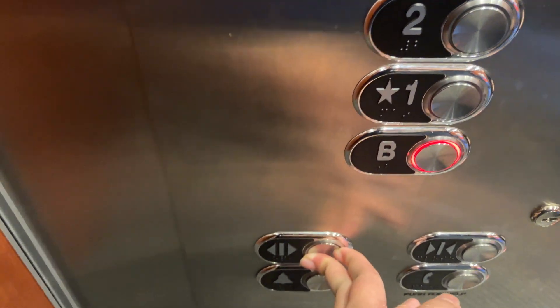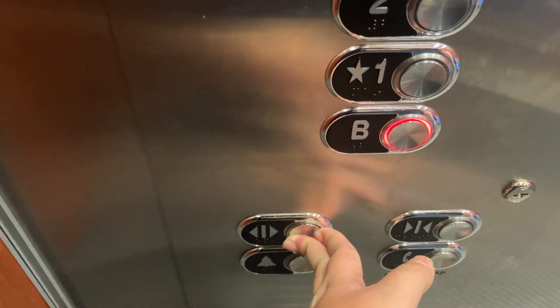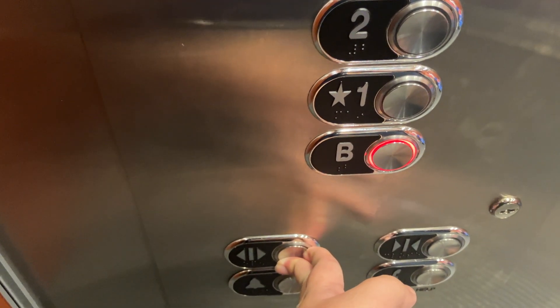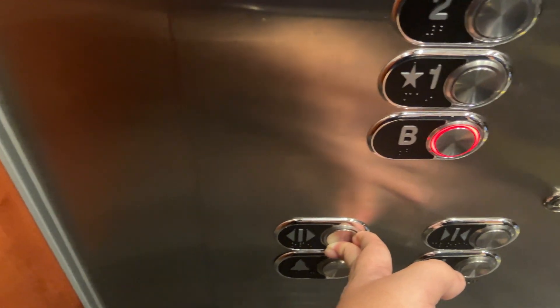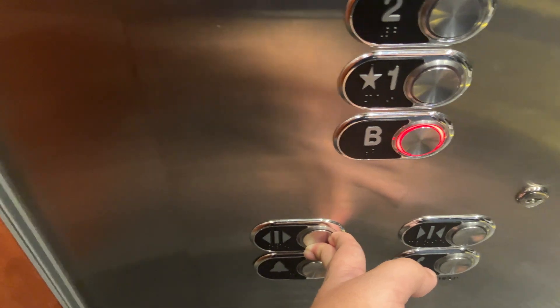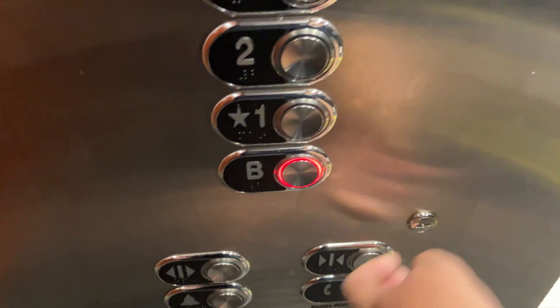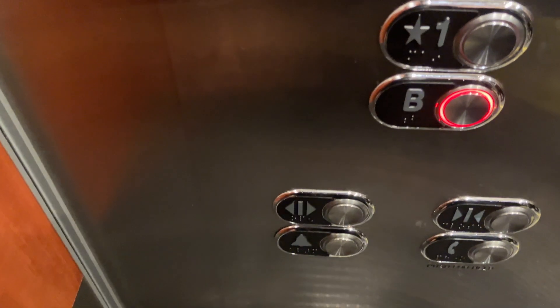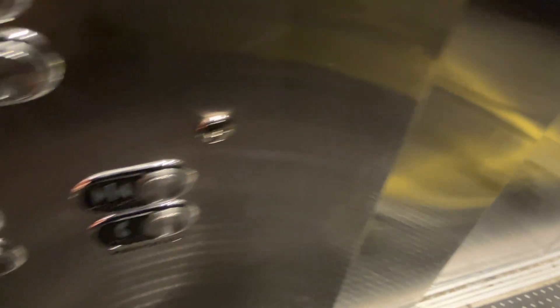We're all going down to B? I'm going to B. One, two, three. Oh, this is going down. Okay, no problem. We're going to take it through. Yeah. Wow. We are going down. What? Floor B.